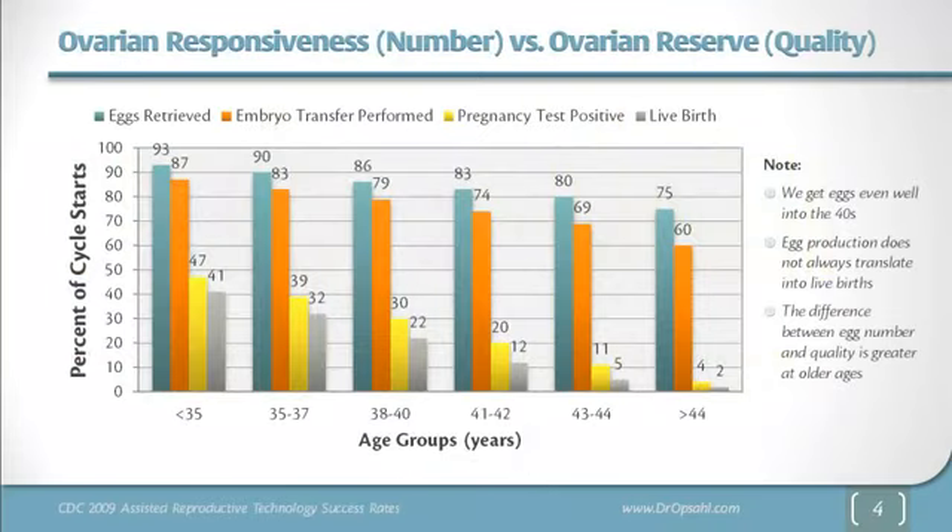Here's data from the 2009 CDC report — the latest year for which we have these numbers. As we go from younger to older, we see that we do get eggs out of most women, even women well into their reproductive age. If we get eggs, we usually get embryos. But there's a big difference between having embryos that we can transfer into the uterus and getting a baby, and that difference increases as one gets older. So here, still most women got a transfer, but not very many women got a baby.